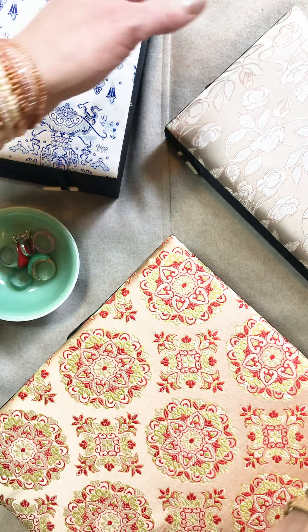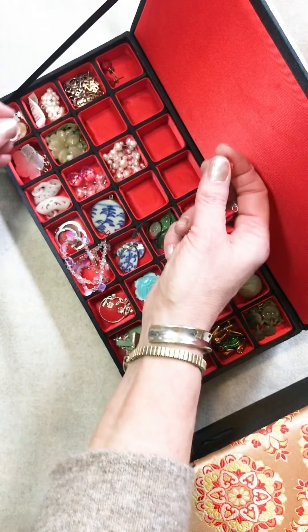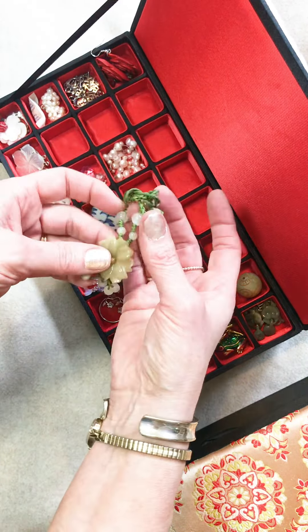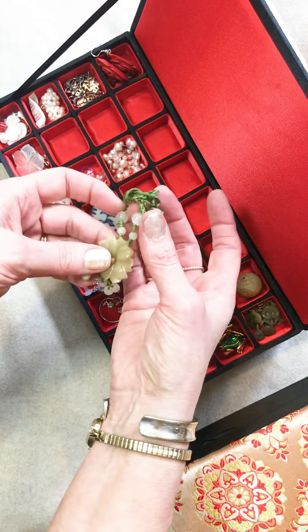And look at these tiny little jade ones — how completely beautiful are they? I think I've got a couple of pairs of those. A little carved jade pendant — fabulous for wearing with boho stuff, you know. Again, I have not worn it.